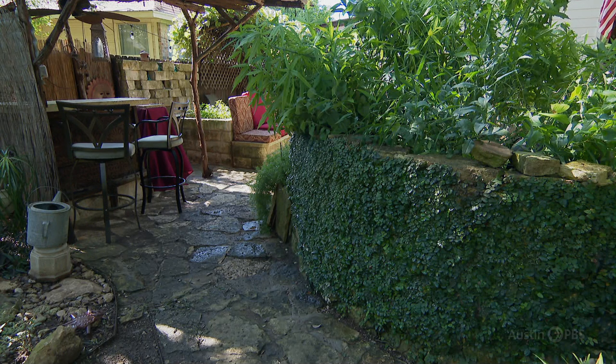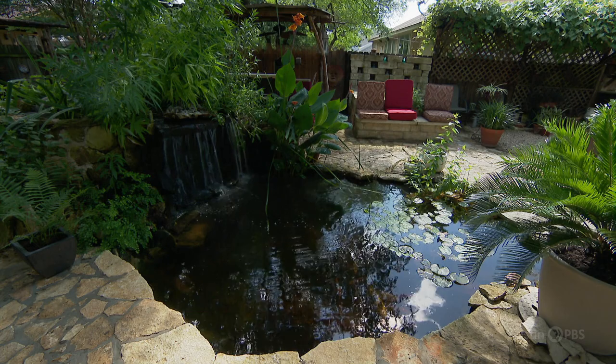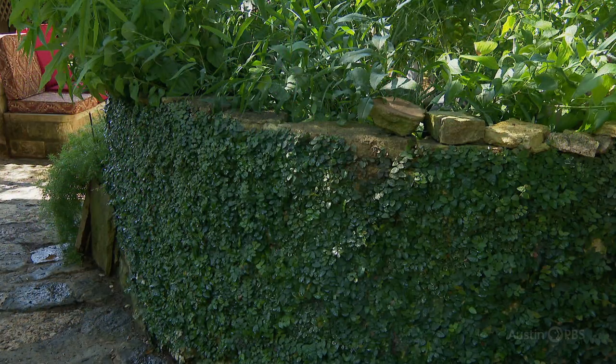To cover the elevated stonework, Betty chose fig ivy, a hardy tropical. It's certainly not a native or anything, but the reason it's there is because that was my first masonry job ever, and I'm not a very good mason. Now I could probably do something much better, even by myself, but it looked pretty bad.